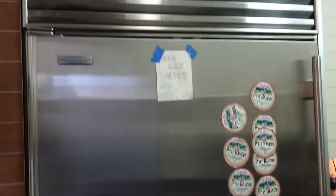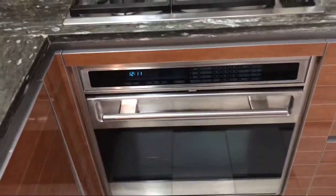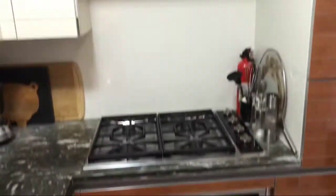There is a Sub-Zero refrigerator, and look at these gorgeous marble countertops. You have a Miele range — very nice.